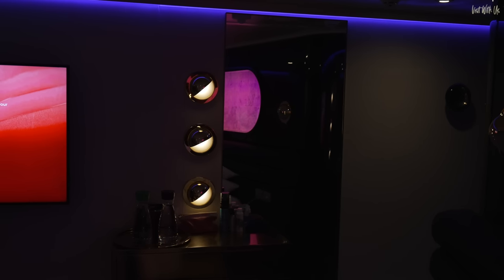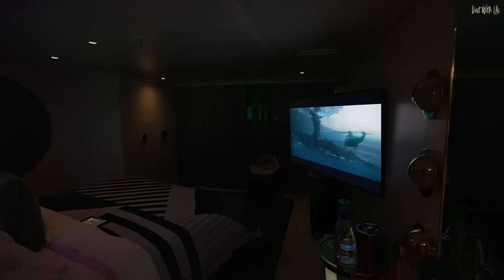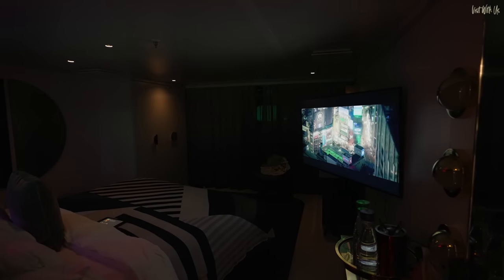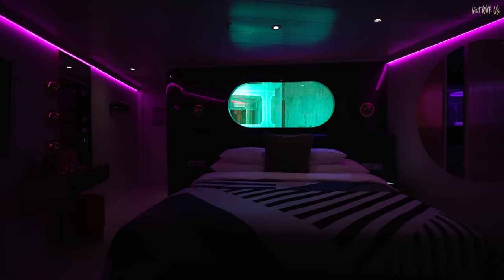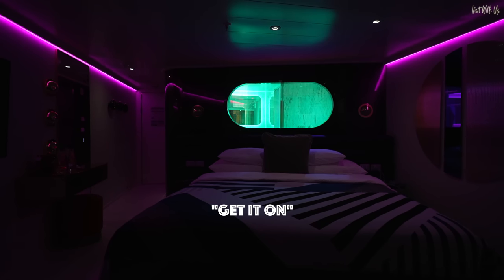Having said all that, at night this suite comes into its own, and the mood lighting in here is nothing short of fabulous. Here's cinema mode in action — you can tilt the screen to face the bed. We mentioned mood lighting earlier in the Sea Terrace review, but for completeness we thought we'd show you all the options from our Seriously Suite.